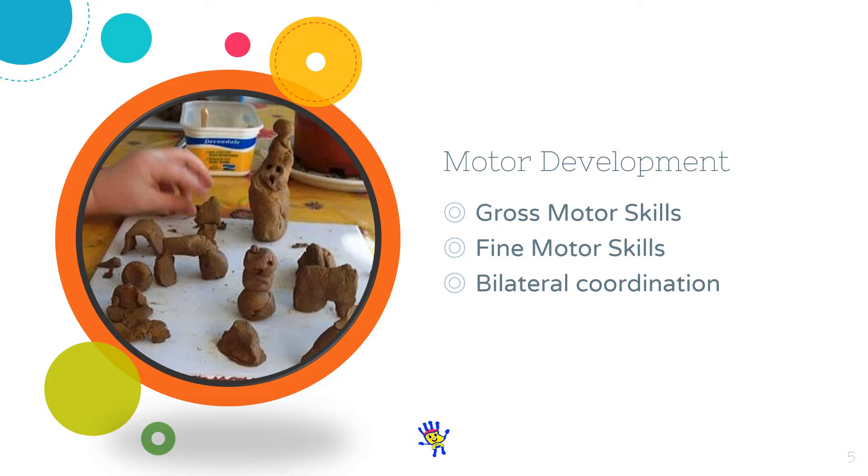Bilateral coordination is the coordination of the left and right halves of the body. Bilateral coordination improves considerably during early childhood. For instance, when children colour in a picture, they hold the pencil in one hand and the paper with the other. Similarly, when working with clay, one hand holds the stencil while the other hand cuts it out with a toothpick or sharp object. Children begin to show preference for using one hand rather than the other, and by the age of 5, hand preference is usually fixed.